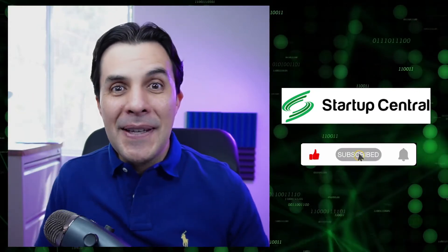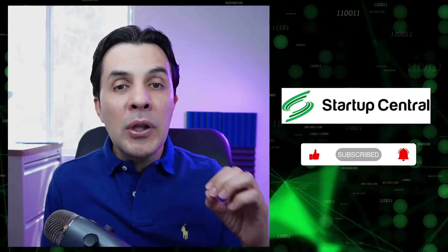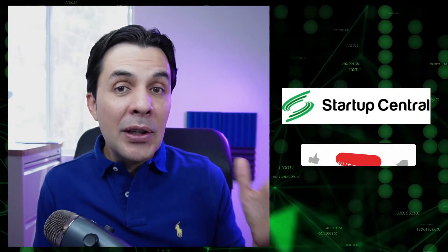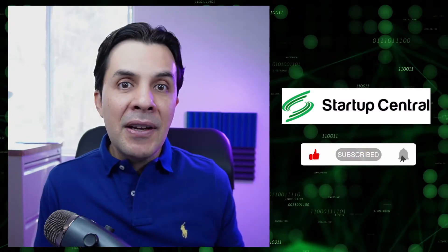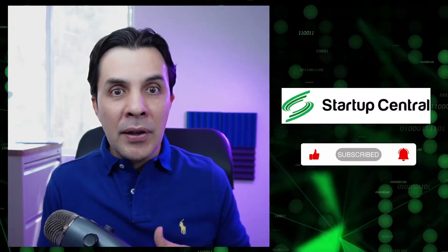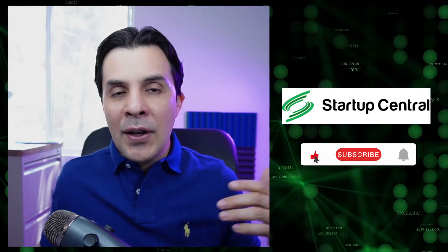Hey guys, welcome back to Startup Central. Today I want to talk to you about a great product that just came out that will allow you to spend your Bitcoin or a number of other token options without having to cash them for US dollars first and going through exchanges and sending them to fiat and all that stuff.